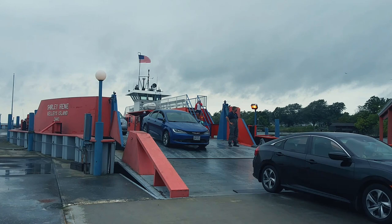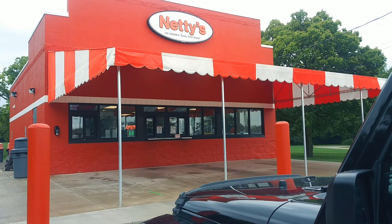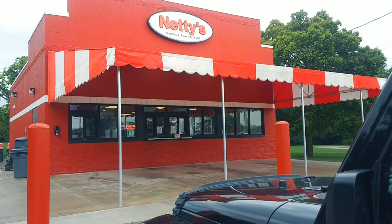Here we are at the world-famous Nettie's chili dogs — one of our favorite spots to stop at after we spend some time on Kelly's Island. I'll throw this in last minute: if you haven't tried Nettie's, give it a try. It's pretty amazing.